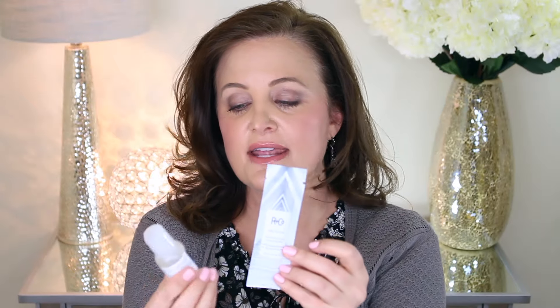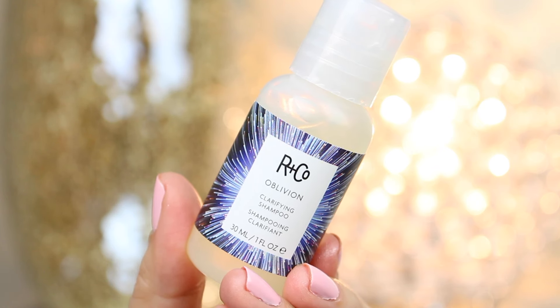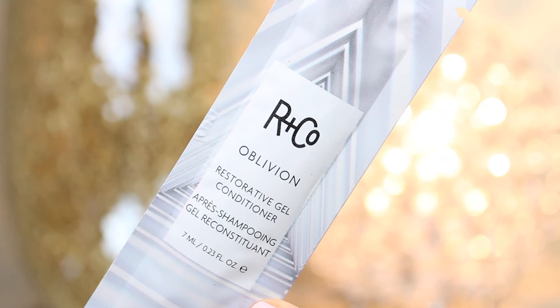I also got a little set of shampoo and conditioner from R+Co — this is their Oblivion Clarifying Shampoo and Restorative Gel Conditioner, and the conditioner is a bonus. A clarifying shampoo is great because you get buildup from products you use, and it's good maybe once a week or every other week to use one. Very excited to try these — always open to trying new hair products.